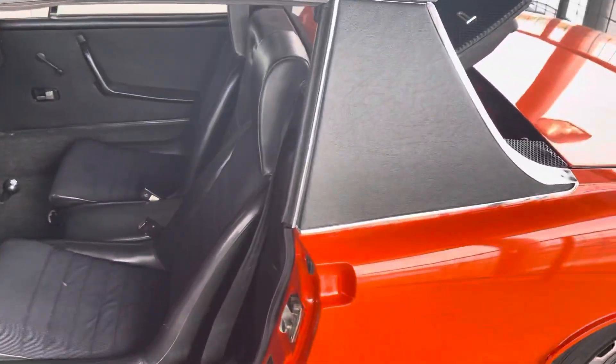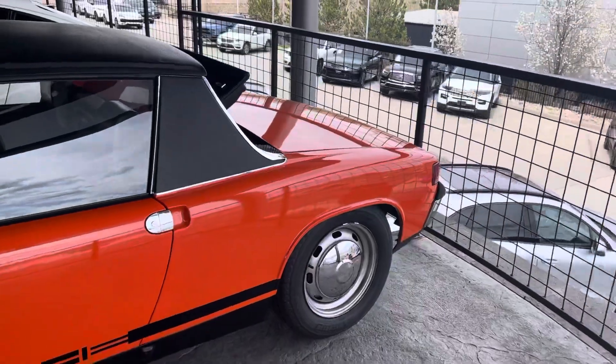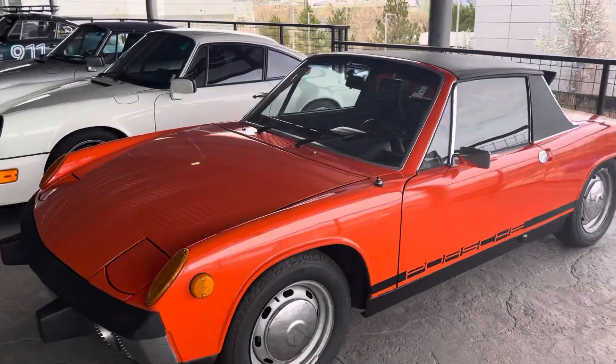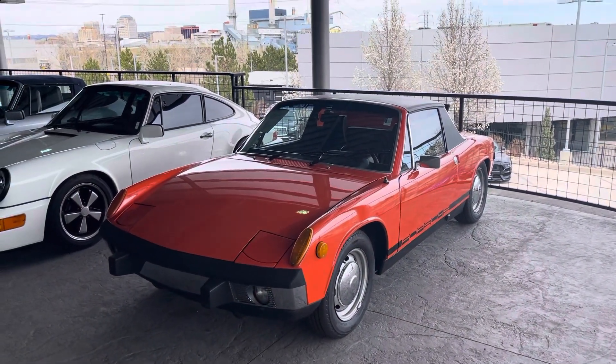Let me know if there's anything else you want to see — happy to share other pictures, underside videos and stuff like that. I'll get somebody to help me do a cold start on it too. Just wanted to give you a quick little first look. Call me anytime if you have any questions: 612-961-2381.